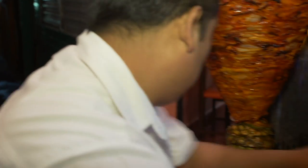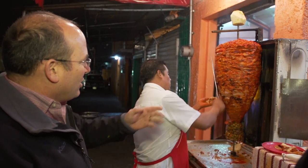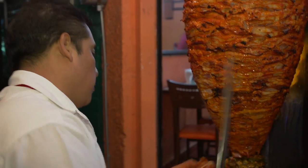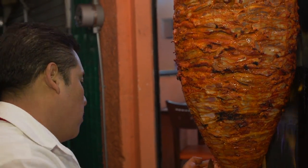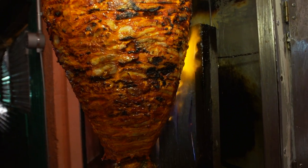You can try to catch the pineapple — that takes skill. The meat is cooking slowly and he is just shaving very delicately. These taquerias run usually from 8, 9 until 4 in the morning. Con todo, si.